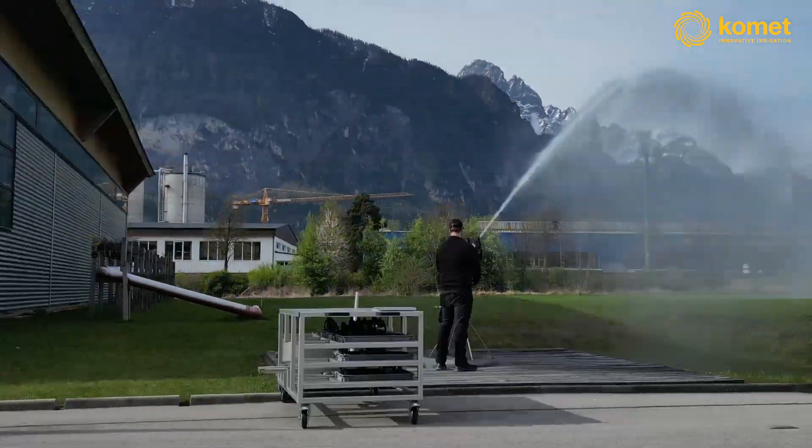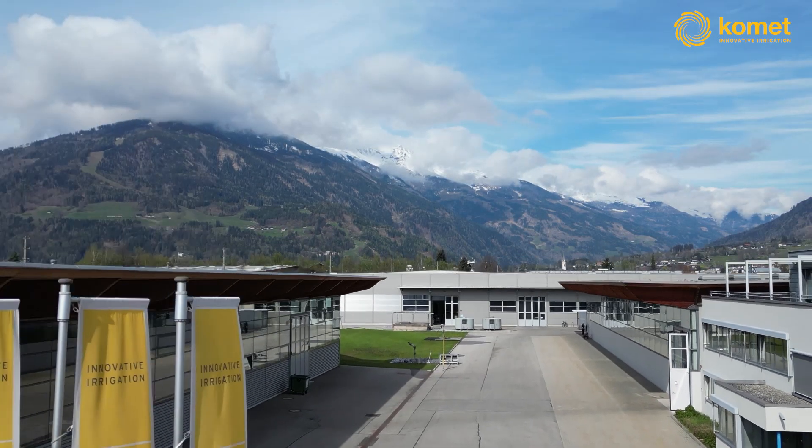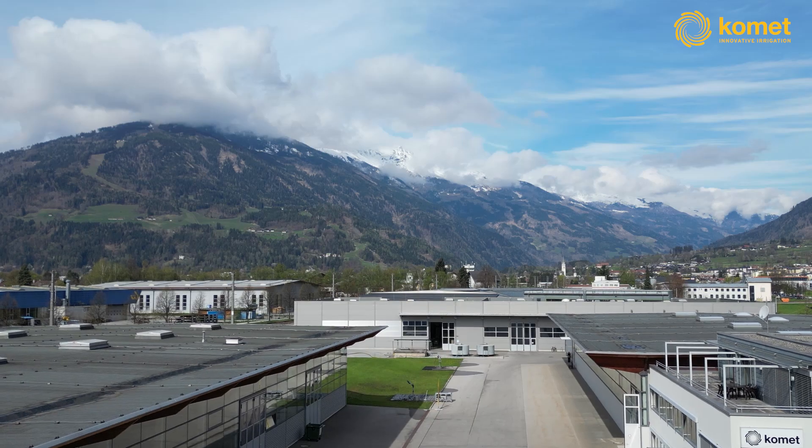My name is Julia, I'm Sales Director here at Comet Irrigation, and I'm here with Andre, Managing Director. We are absolutely thrilled to have you with us today to celebrate the launch of the Comet Precision Wave. In the next couple of minutes, we guide you through the entire journey from the first spark of inspiration to the final product. And by the way, isn't it fascinating that world-class irrigation technique is crafted here in the Austrian Alps?